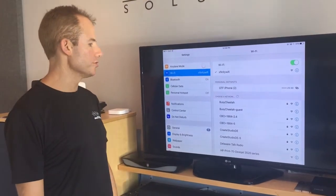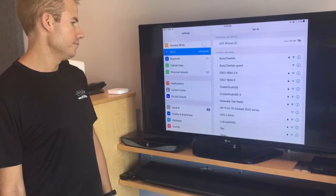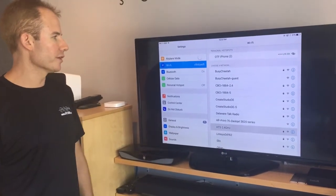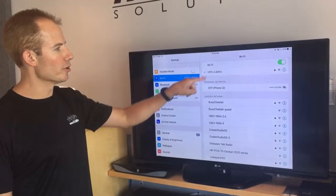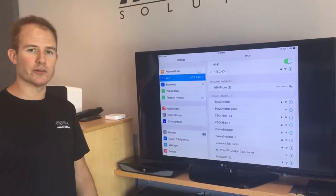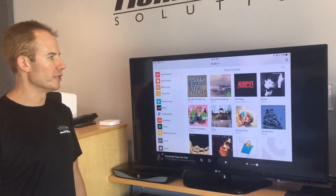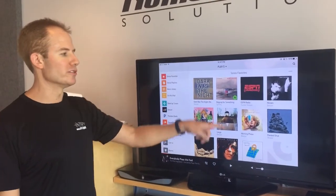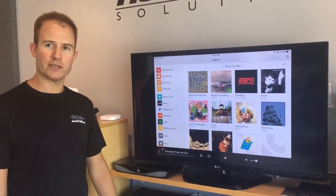So make sure that you're connected to your home network — which in our case is down here, HTS 2.4 gigahertz. Once you're connected to your home network, go ahead and switch back to the Sonos app and you'll see that your system will be located, your rooms will be available, as well as all your music services. Hope that helps — thanks for watching.